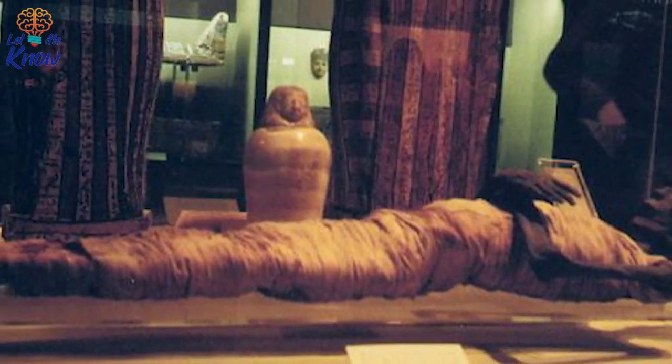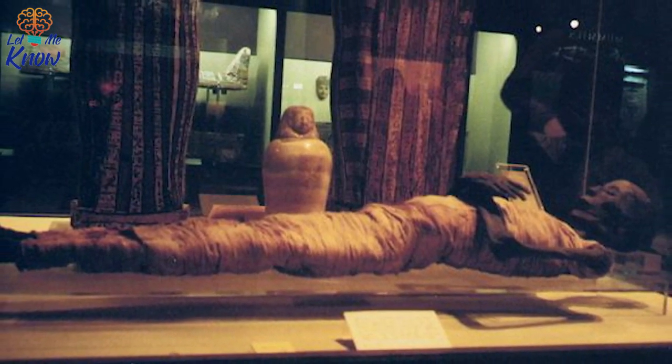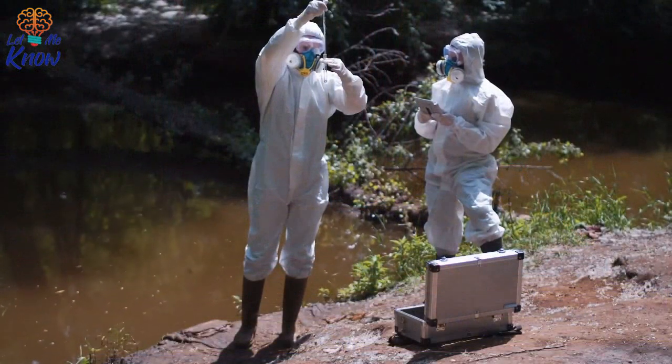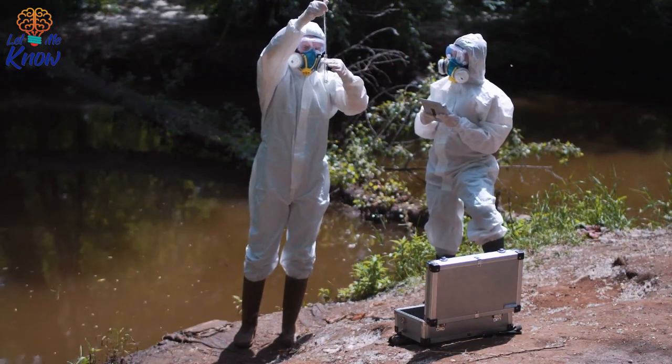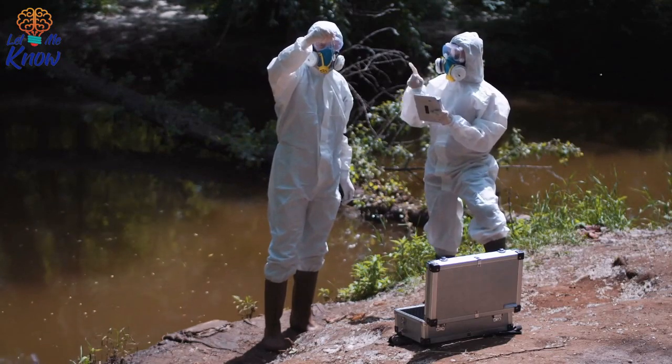However, this is by far the best preserved mummy ever to come from the area, or indeed anywhere in the world. She's so perfectly intact because of the moist, anaerobic — lacking in oxygen — conditions she was buried in. This is believed to have been an accident, not purposely done.